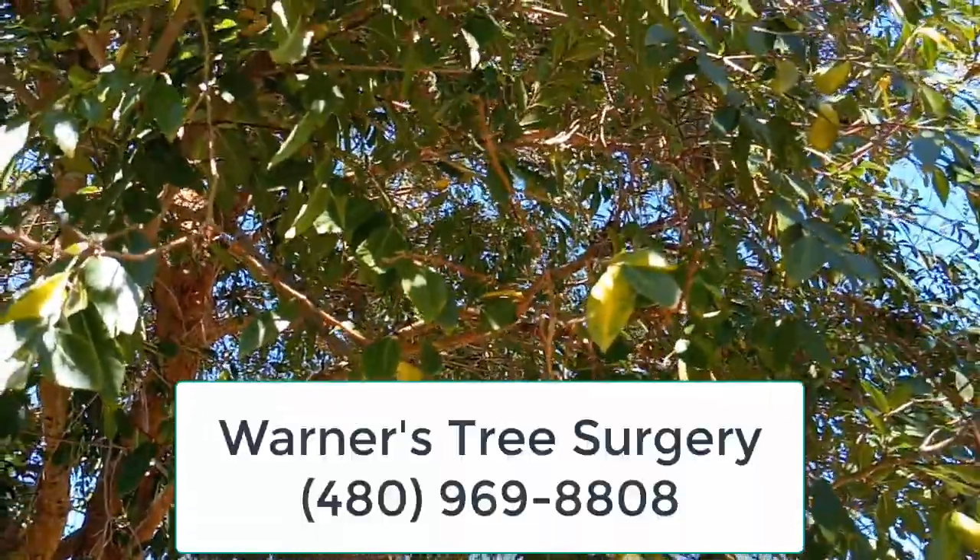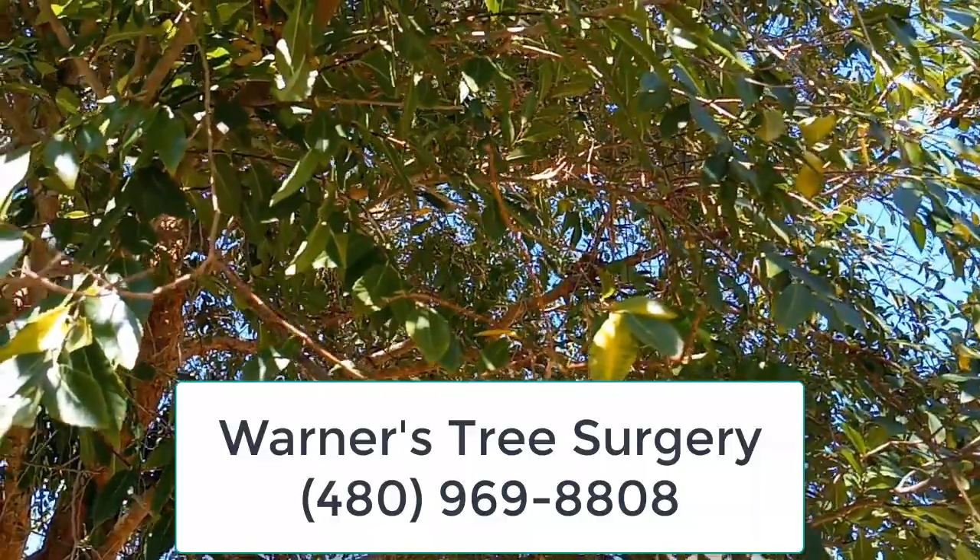So that's about it. This is Warner. If you've got any questions, give me a call. Thank you very much.